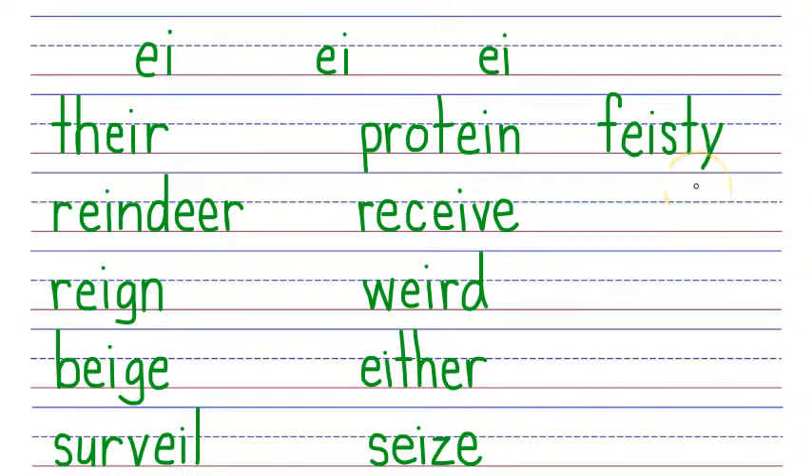Next word is stein. A stein is a decorated beer mug. Stein is spelled with an S that says S, a T that says T, the EI phonogram that says I, and an N that says N. S, T, I, N. Say it fast: stein.